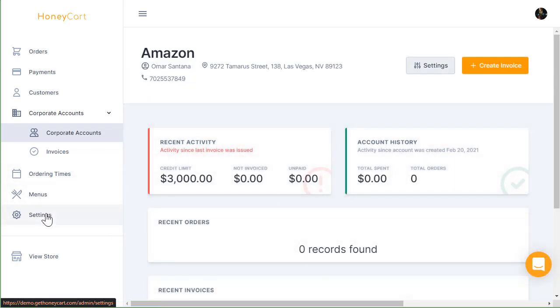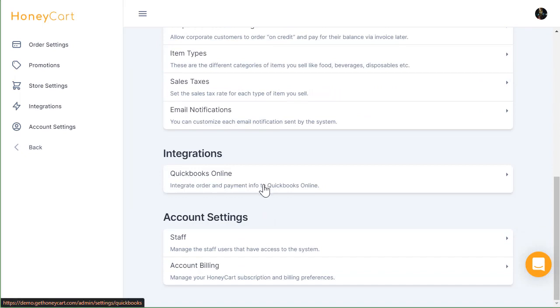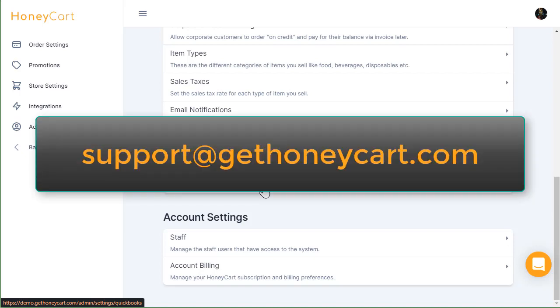Talking about invoices — we do integrate with QuickBooks. If you have a QuickBooks Online account, we will integrate with that. So we're servicing your customers, enforcing their policies, taking in and managing orders, giving them to the kitchen, charging the card, and sending emails and notifications so customers know what's going on at all times. I hope you enjoyed that. If you have any comments, questions, or feedback, please email us at support@gethoneycart.com or leave a comment in this video. Thanks, have a great day.